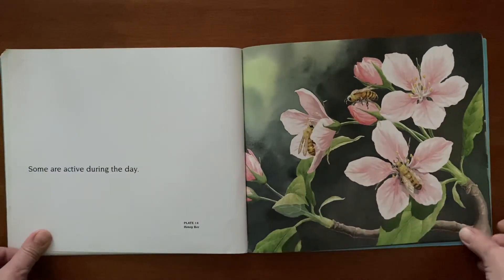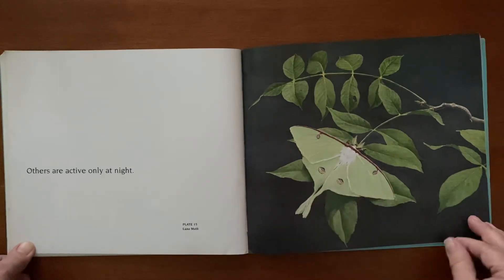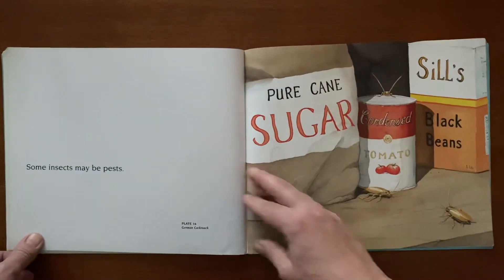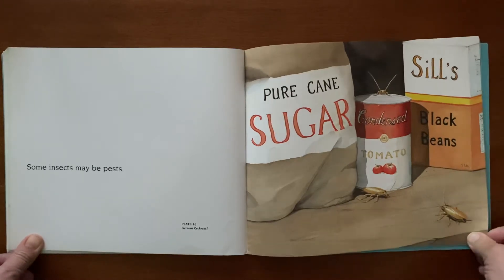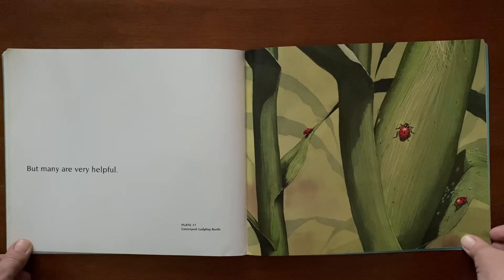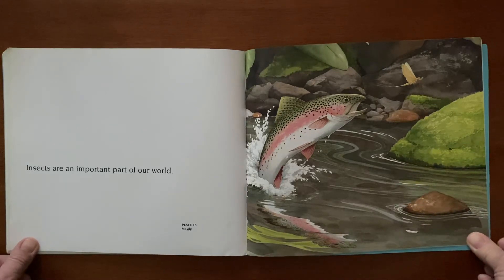Insects live almost everywhere. Some are active during the day, others are active only at night. Some insects may be pests, but many are very helpful. Insects are an important part of our world.